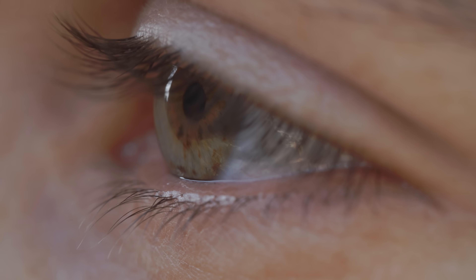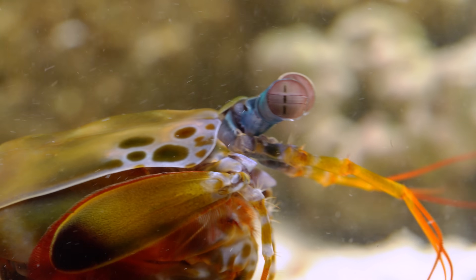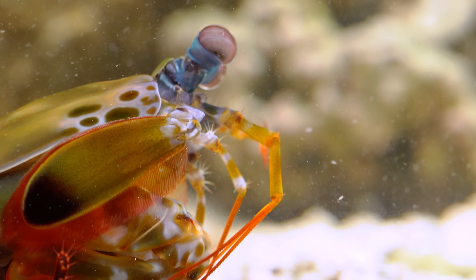As for color, we've got three receptors — red, green, blue. The shrimp has 12, another world record. But there's even more to this incredible eye, and it has to do with something called polarized light.